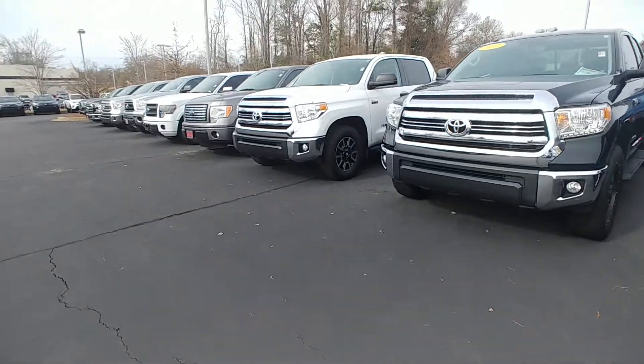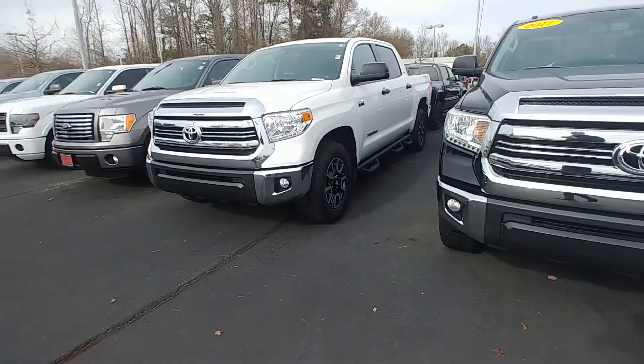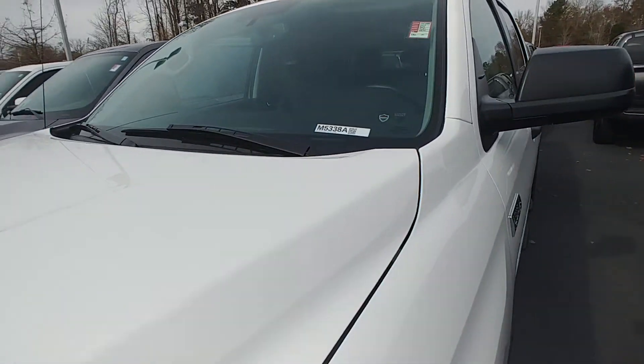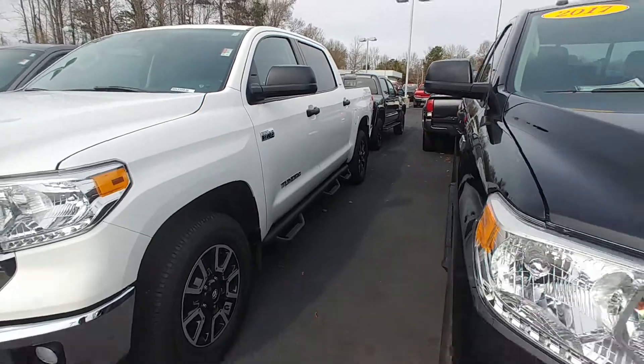Good afternoon, Mr. Neal. This is Randy Krause from LaGrange Toyota. This is the 2017 Tundra with 10,000 miles on it — it's an M5338A that you just inquired about. I wanted to show you a video of it.